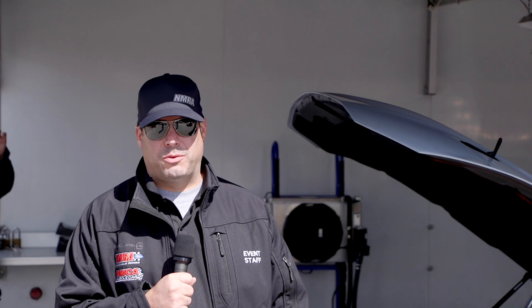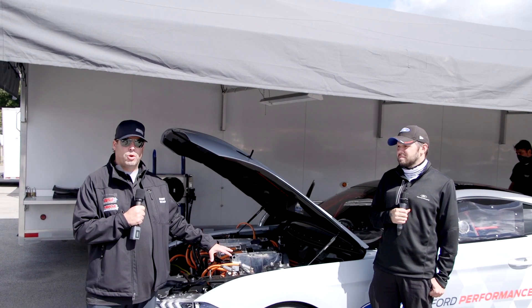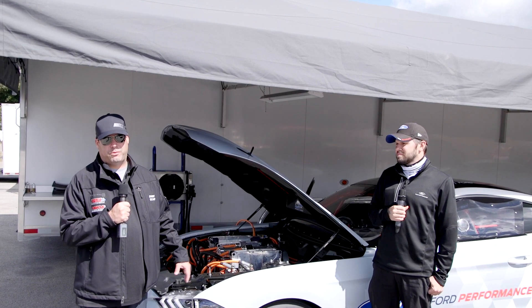What's up everybody, Mike Kalimi from the NMRA here. We're at the World Finals plus Holley Intergalactic Ford Festival — we've got the drag strip going, the circle track going, and something really unique in the pits. You're not gonna hear it go down the track: it's a new electric Cobra Jet, and they brought it out here to Beach Bend Raceway to have some fun with it.